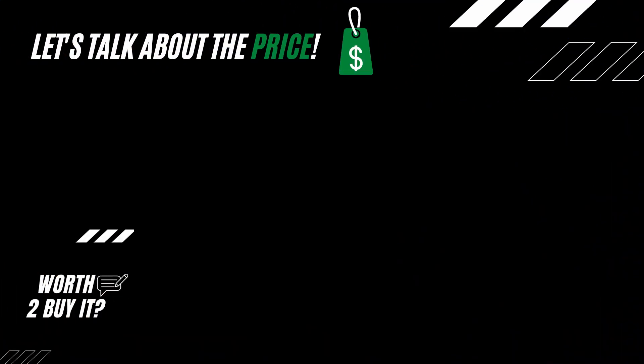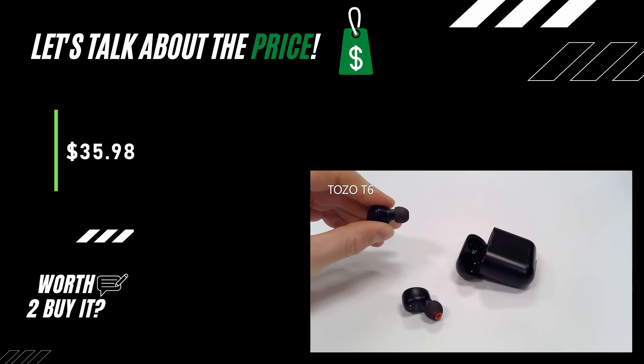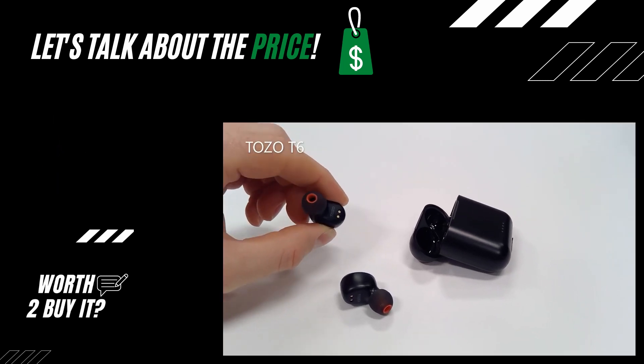Is the TOZO T6 affordable? The price for the TOZO T6 is $35.98 on Amazon US. Check out the description of the video for the purchase link. A great price for an awesome product.